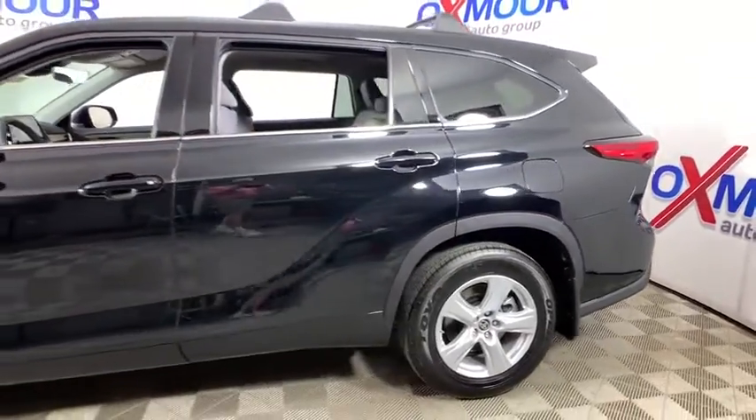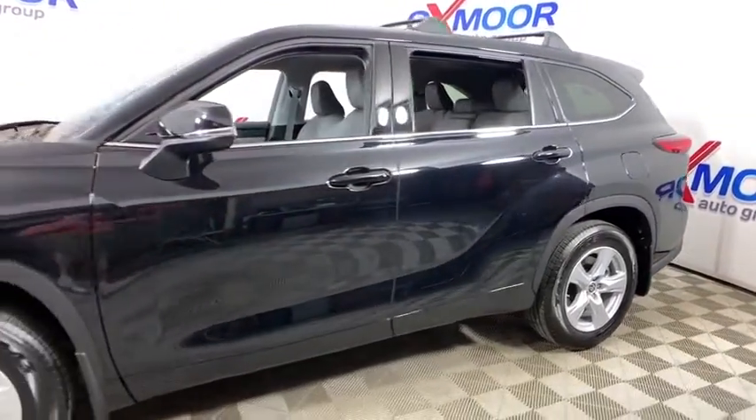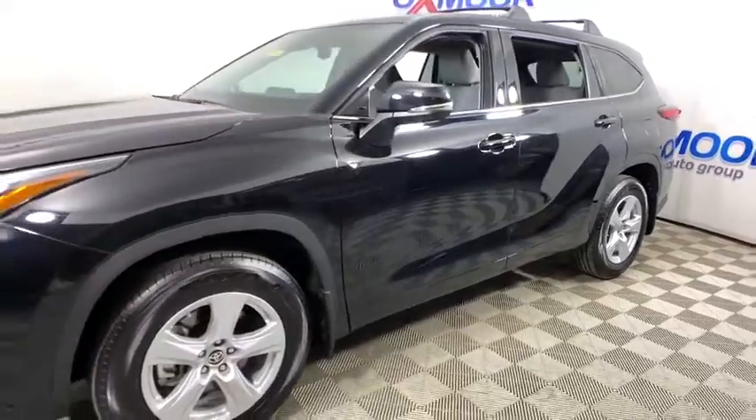Looking for the right vehicle? Check out the 2020 Toyota Highlander — the SUV that's thought of everything.